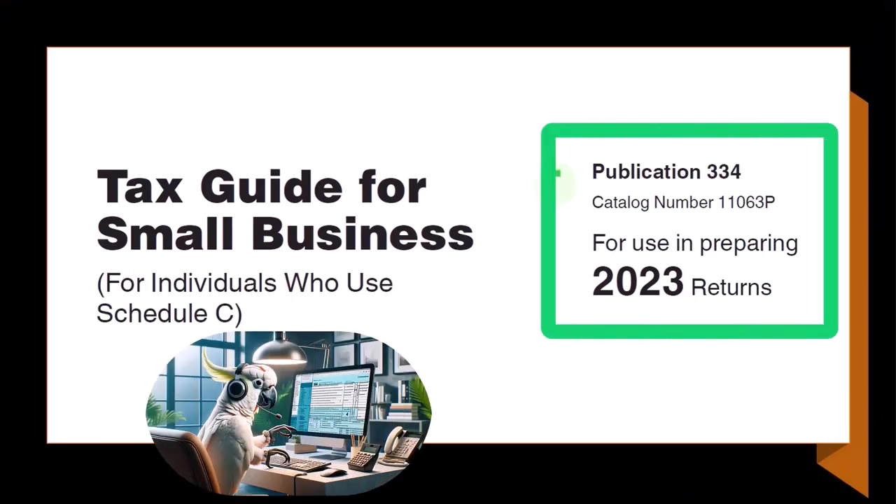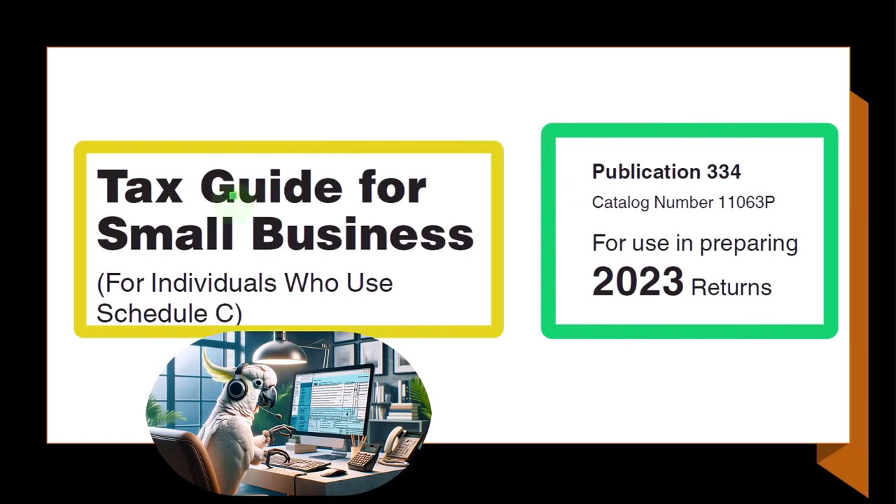Most of this information can be found in Publication 334, Tax Guide for Small Business.